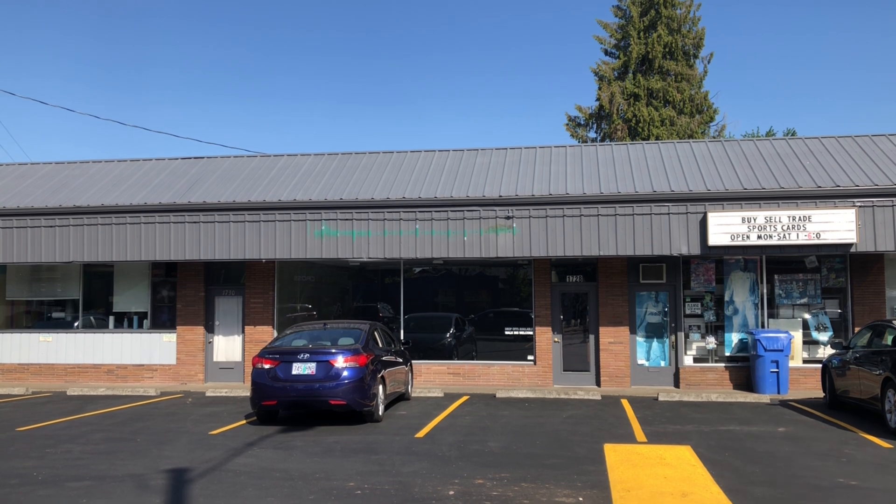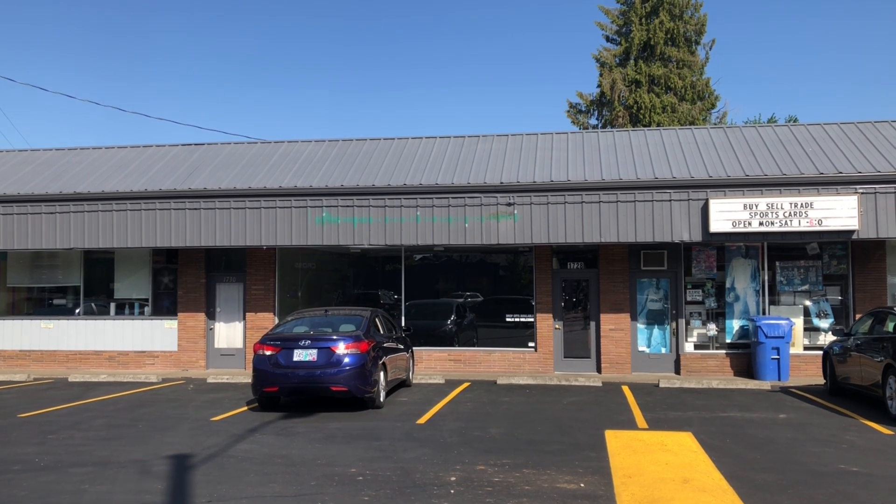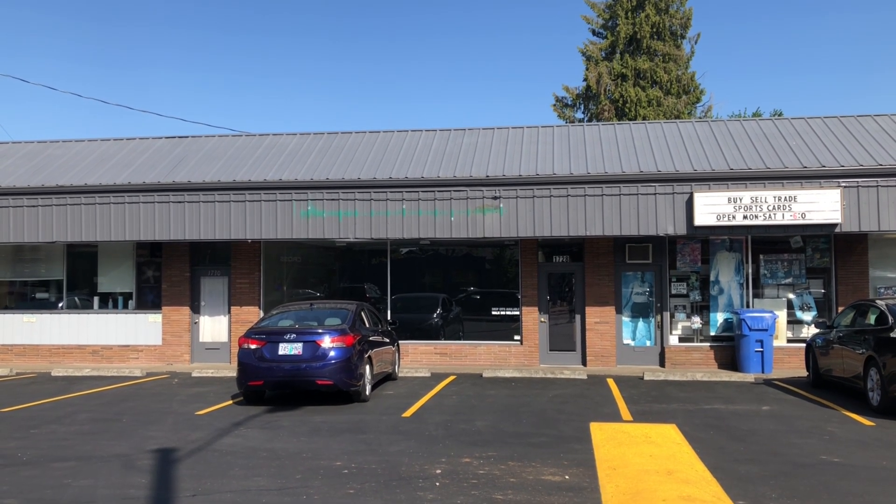Hello, everyone. The building over there is an abandoned H&R Block on Center Street Northeast in Salem, Oregon. So let's check this place out. Shall we begin?